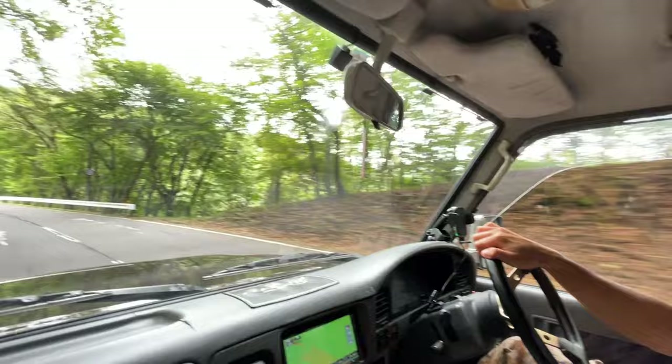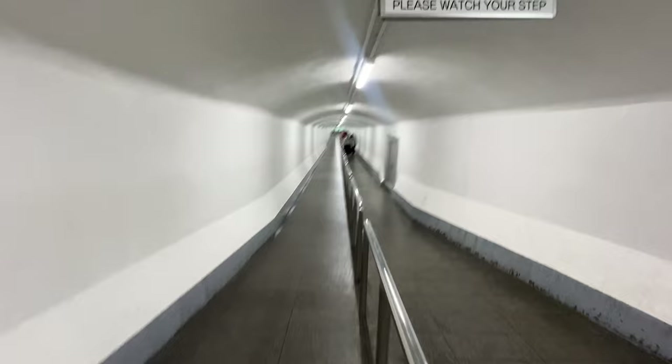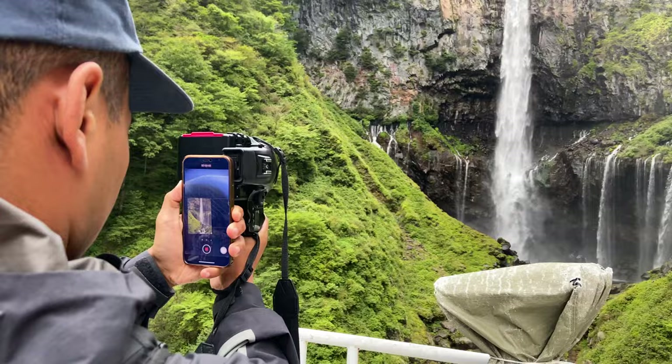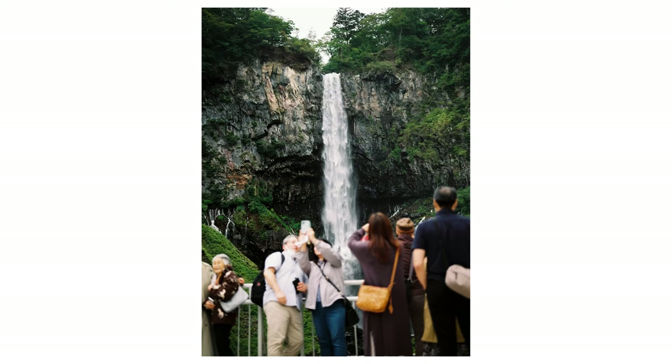After we finished up at the shrines, we hopped in the car and headed up to Kagon Waterfall, which is just up the road. The setup here is pretty cool — you get inside an elevator and go down through the mountains to the very bottom, where you go through another set of tunnels which leads you out to the waterfall. The tunnel leads you out to this, and yeah, this is a crazy view as well.